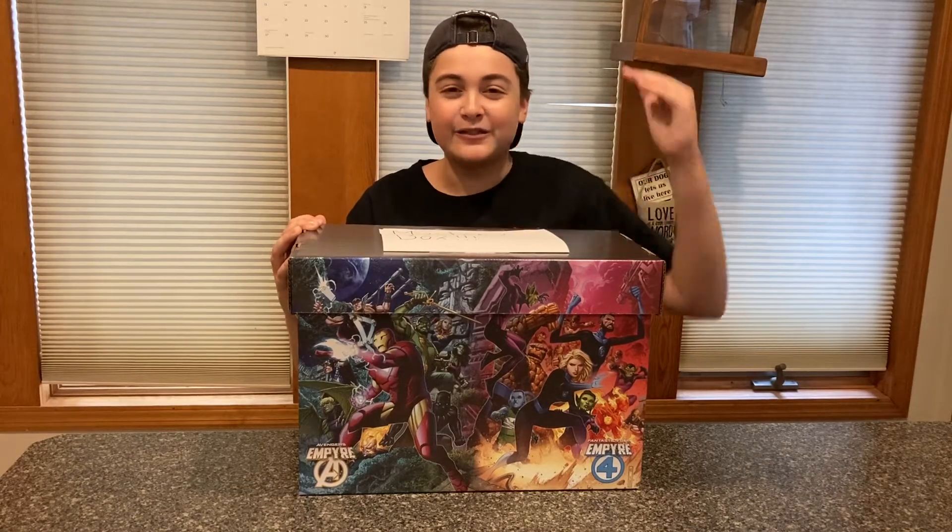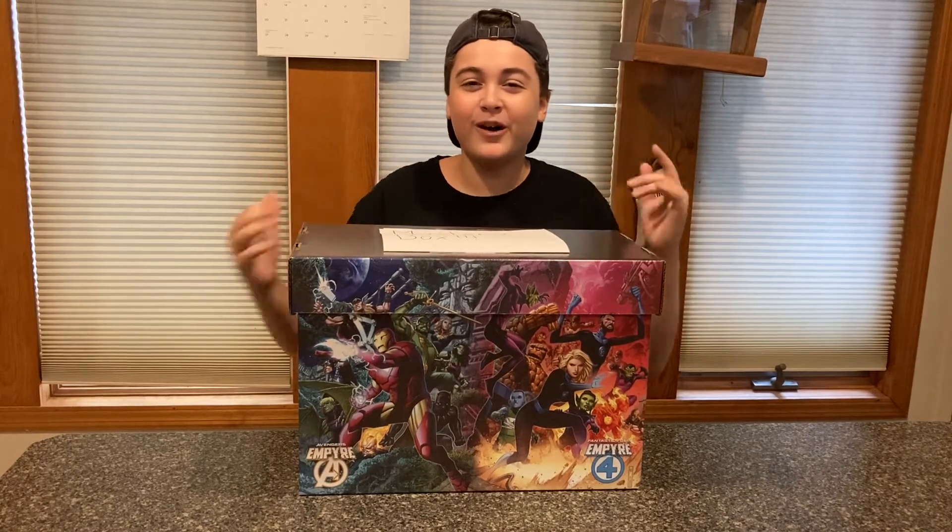Today's a very special episode because I have this massive mystery box from my cousin. Let's roll that intro.